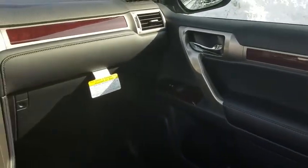Keyless start, aluminum wheels, four-wheel disc brakes, floor mats, four-wheel drive, rear defrost.